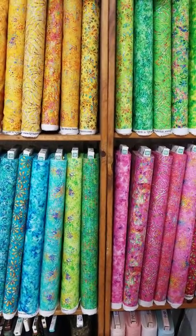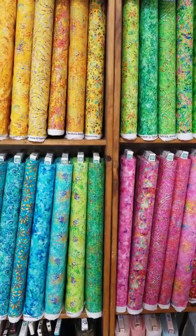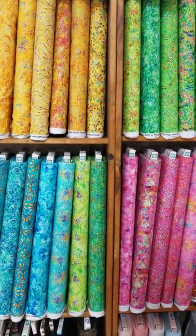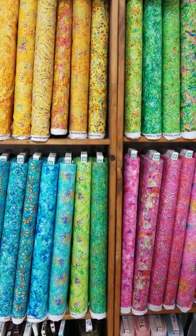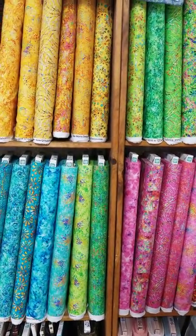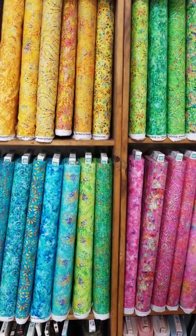Hi everybody, it's Heidi Kaisende at Hen and Chick Studio in Conrad, Iowa. We have gotten so many beautiful fabrics in the last few weeks that I thought I would give you a little tour of some of the things we've got in every nook and cranny here at the store.